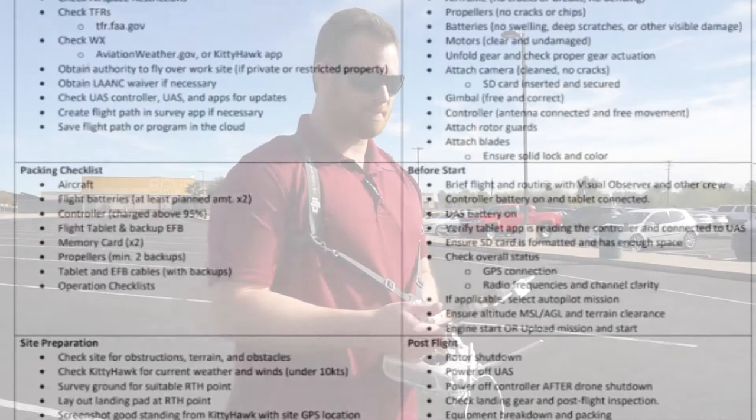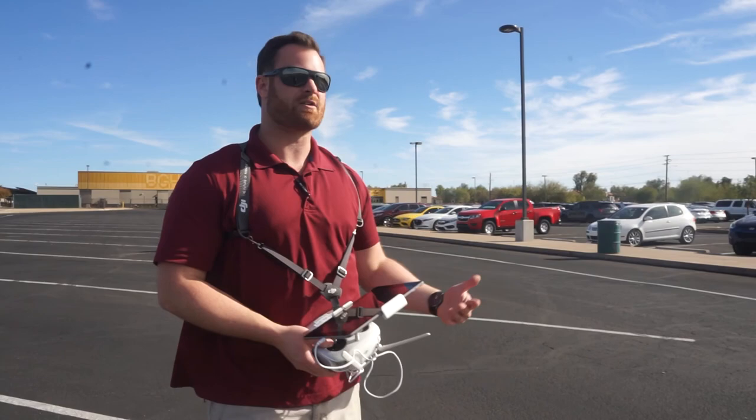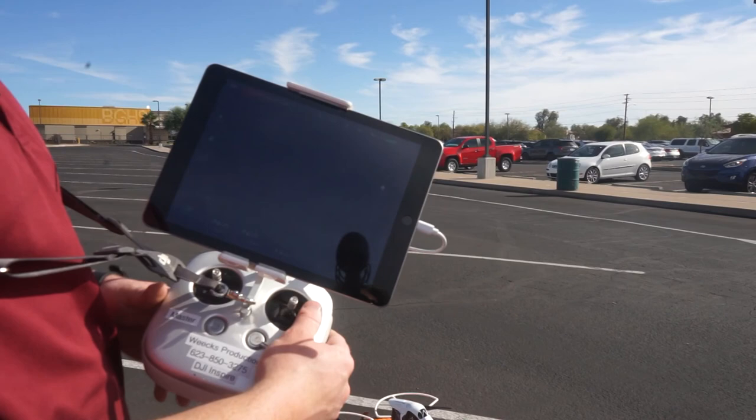It's important to first get your tablet up so you have eyes on the drone when it comes online. Next, get your controller started so you're broadcasting control and don't have a flyaway. Then start the drone. We ran our checklists, it's starting up, and in just a second you'll see the camera come online.